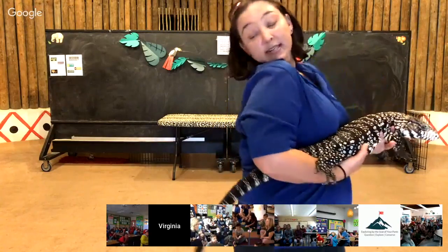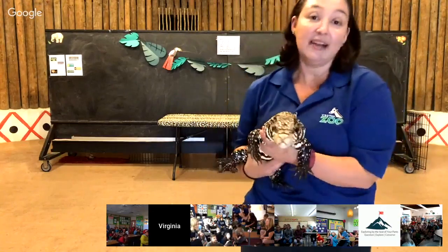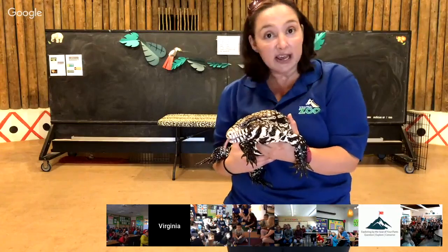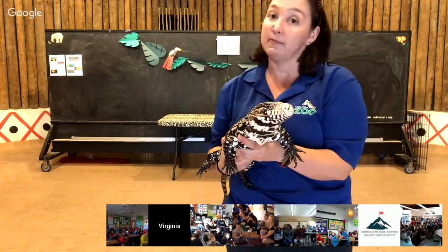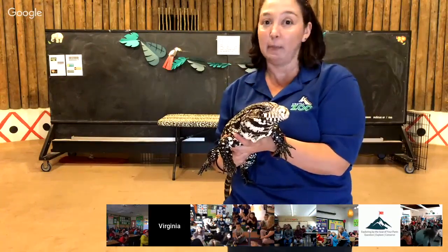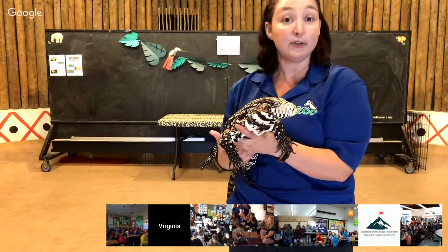She also has a very long tail, which she uses to protect herself — she can whip her tail, and it's typically about the length of her body. Some other lizards use their tail to store fat or water, kind of like a pantry or a refrigerator, and that helps them survive out in the wild.